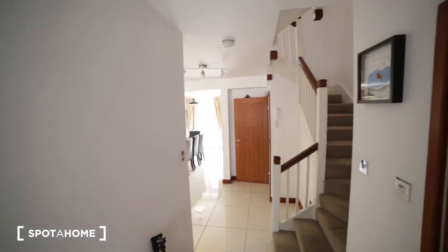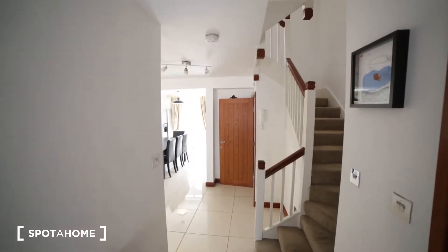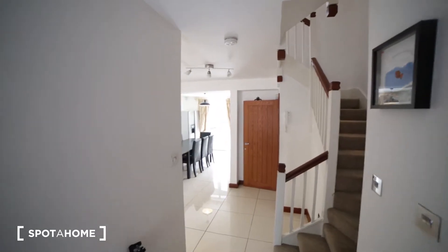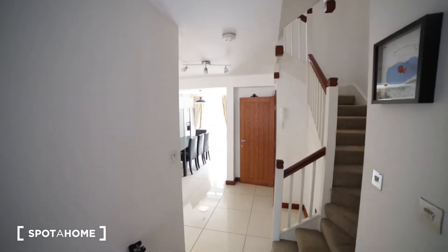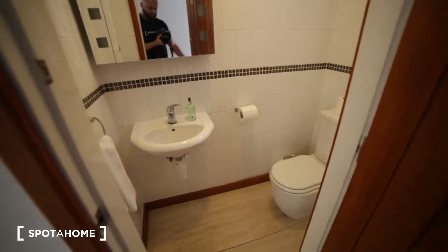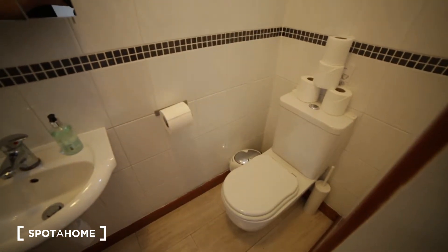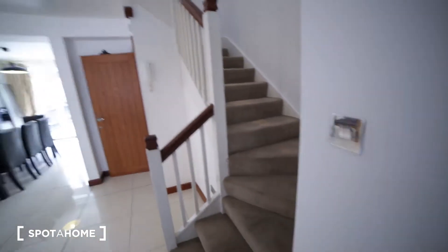So I'm entering the property and I'm in the small corridor. This property is really massive — it has five floors, six bedrooms, six bathrooms, one toilet, two living rooms and a terrace. The first door to my right is the separate toilet with the sink, mirror, and a small window.